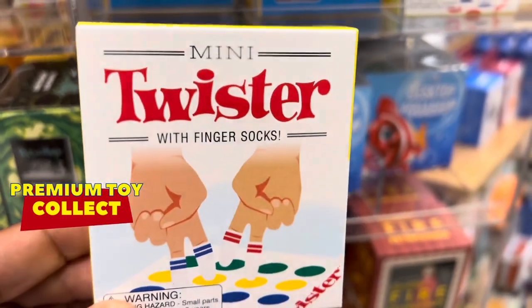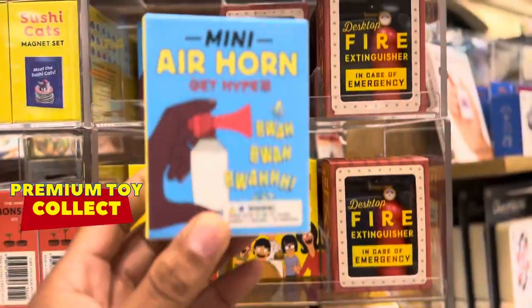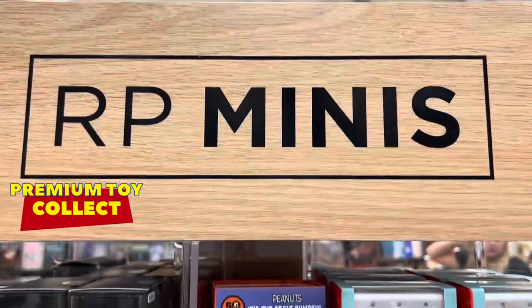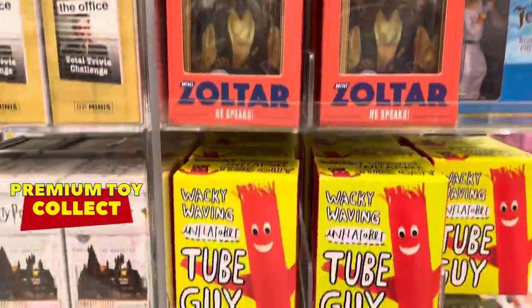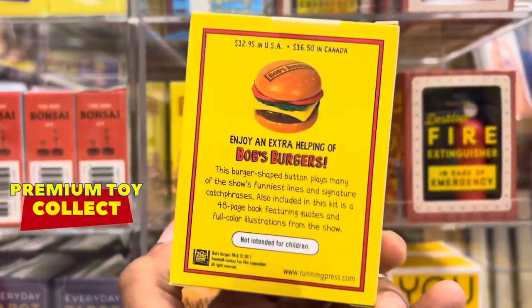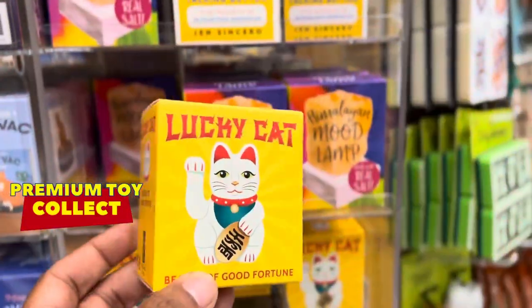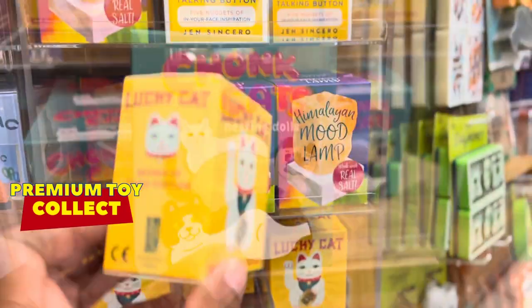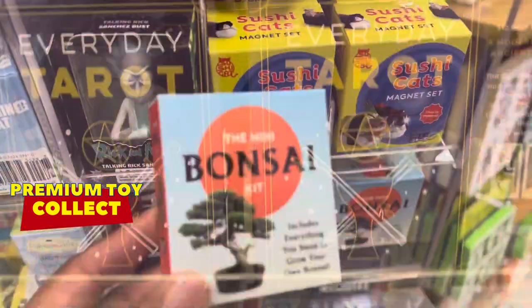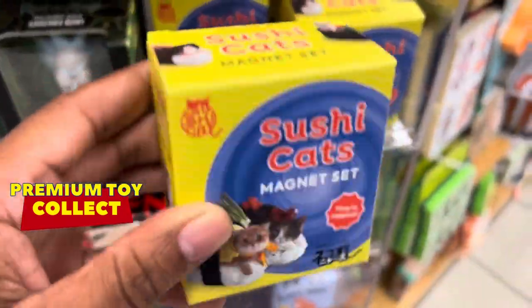Remember the game Twister? Check it out. Premium — collected with the coolest air horn. Bob Burgers. Lucky Cat.